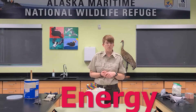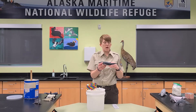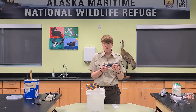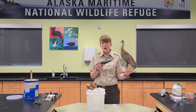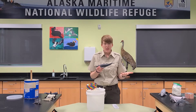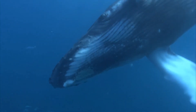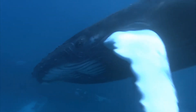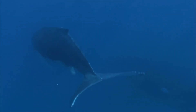Another really important thing that blubber does is it helps to store energy. There are some types of marine mammals like large baleen whales — like this humpback whale here — that go on long migrations during certain parts of the year and will travel for thousands of miles. During that time they actually don't eat, so their bodies will use the energy stored in their blubber to help fuel them on their long journeys.